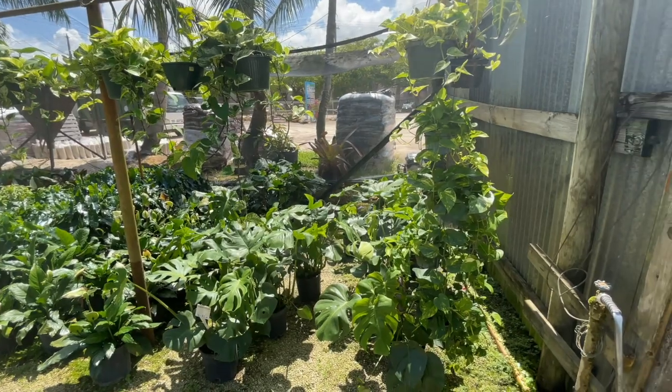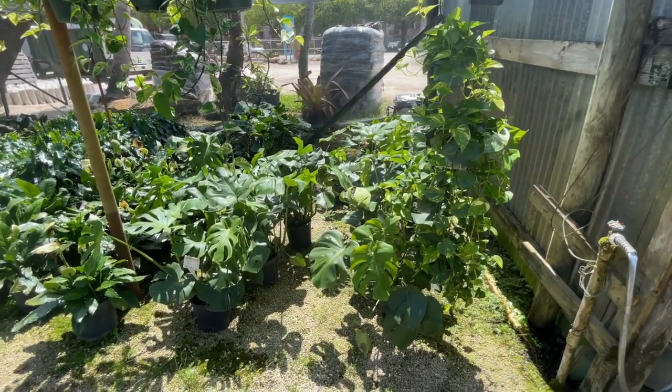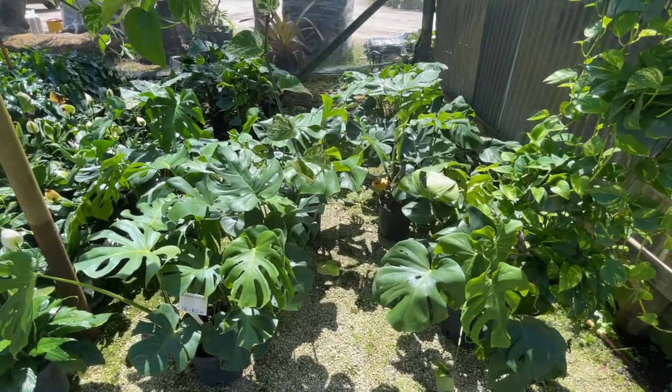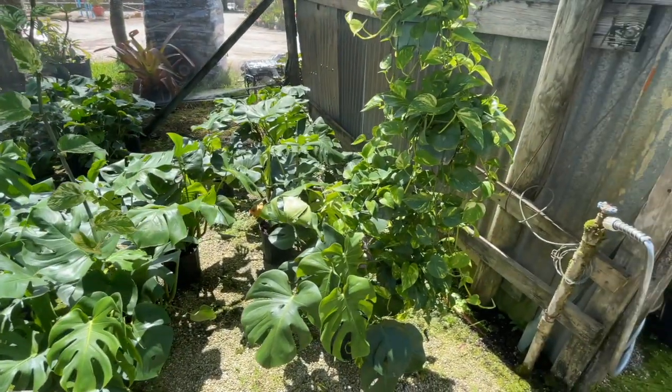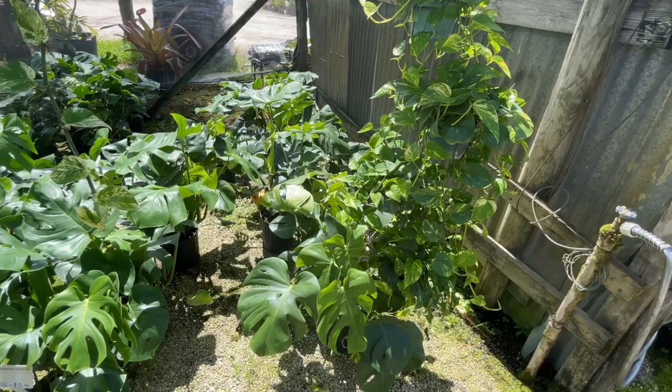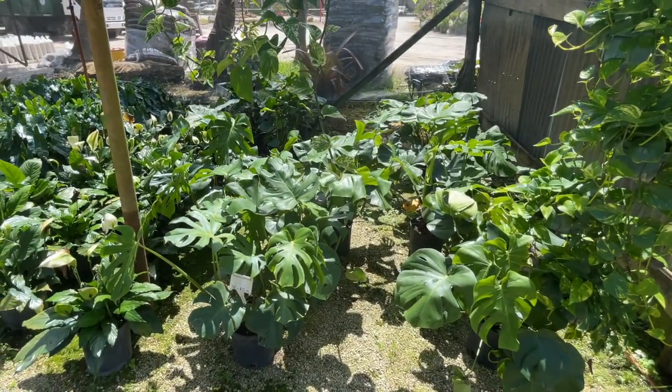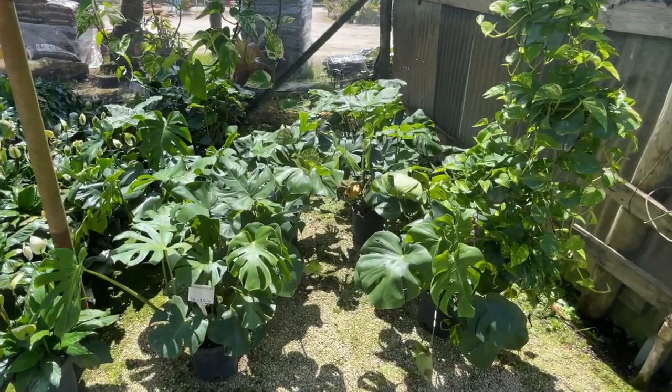So Michael, this is a cool shade house, right? This is the Swiss cheese plant — Monstera deliciosa — a lot of people know it. Really cool.